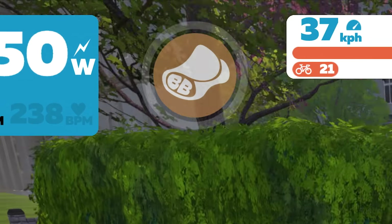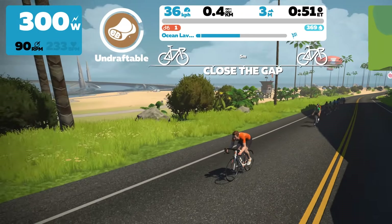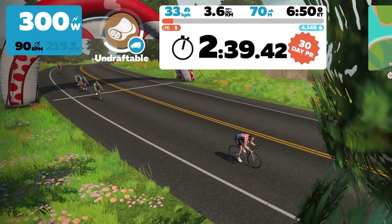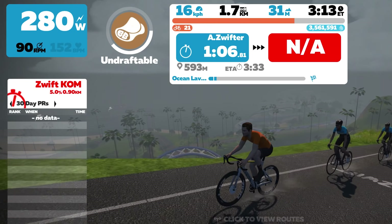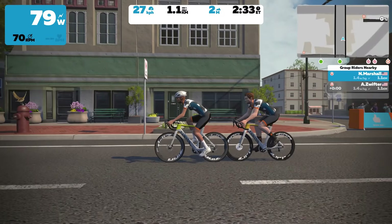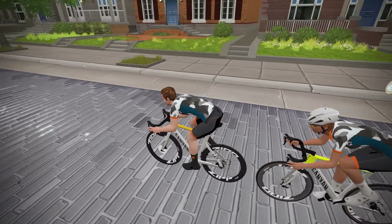B is for burrito — short for breakaway burrito, and that name tells you most of what you need to know. This power-up was recently updated, so listen up. The burrito disables the draft effect for all riders within 2.5 metres and lasts for 10 seconds. Riders ahead, behind, or beside you will definitely feel the pain — some may even remove you from their Christmas card list. If you see someone use their burrito, keep a healthy distance for those 10 seconds. Be sure not to waste it by using it when another Zwifter near you is using theirs. You can also use a burrito to help teammates break away — stay at the front, let them put the hammer down, and activate the burrito so the chase for everyone behind becomes way more difficult.